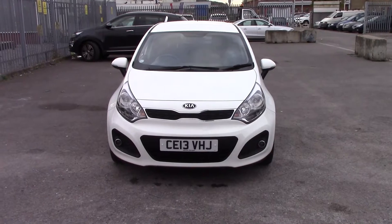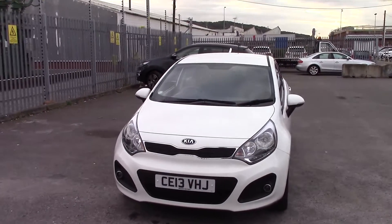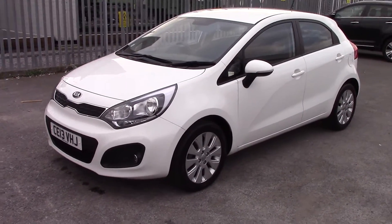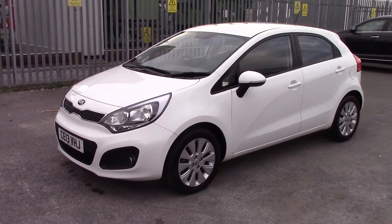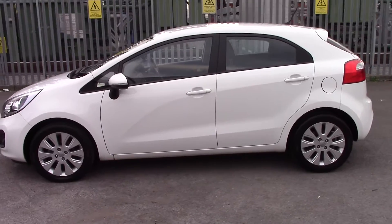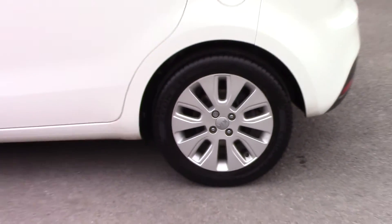Welcome to Wessex Garages on Penarth Road in Cardiff. Here today we have a Kia Rio Level 1, coming with a 1.1 litre diesel engine and a 5-speed manual gearbox. The car comes in white and features a chrome-trimmed front grille, body-coloured wing mirrors with integrated indicators and body-coloured exterior door handles. We've got the Kia rear alloy wheels in good condition all round the model.